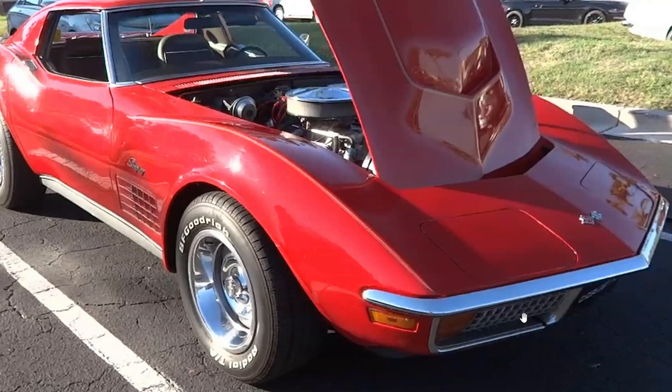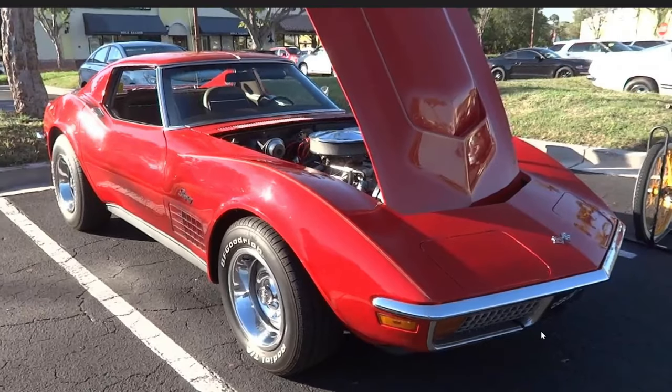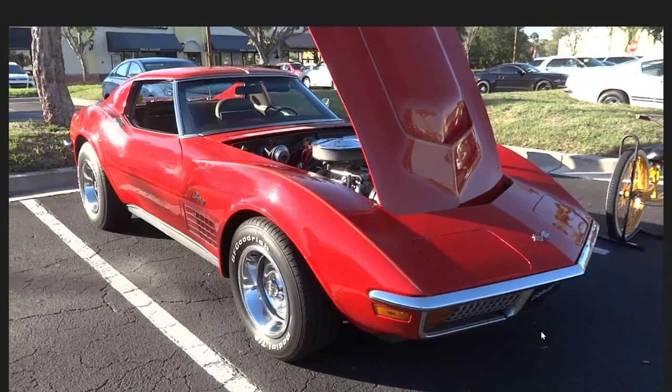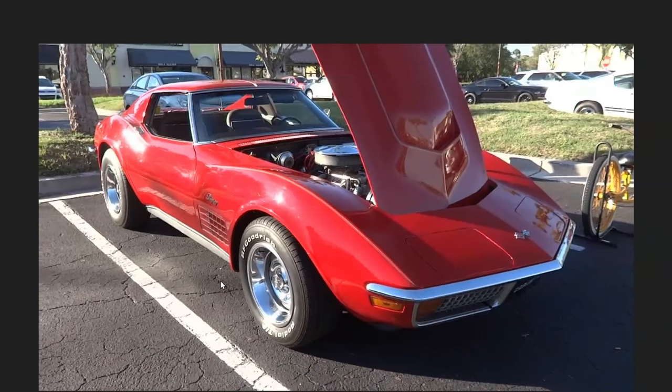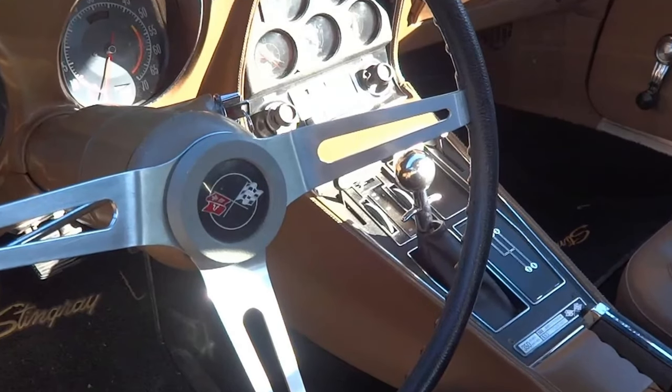We'll see you next time. I believe it's this egg crate grill - this chrome egg crate grill and the squared-off turn signals that are the major telltale signs that this is a 71 Stingray. Not to take away from this car, because after checking into it I think it's a whole lot cooler than I did when I first saw it at the show. The other thing I wanted to point out in the interior was that this one had the 160 miles per hour speedometer.